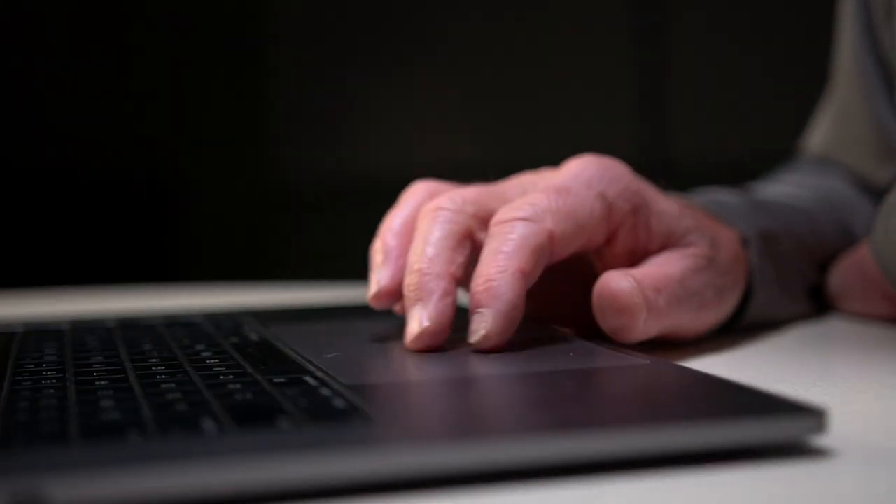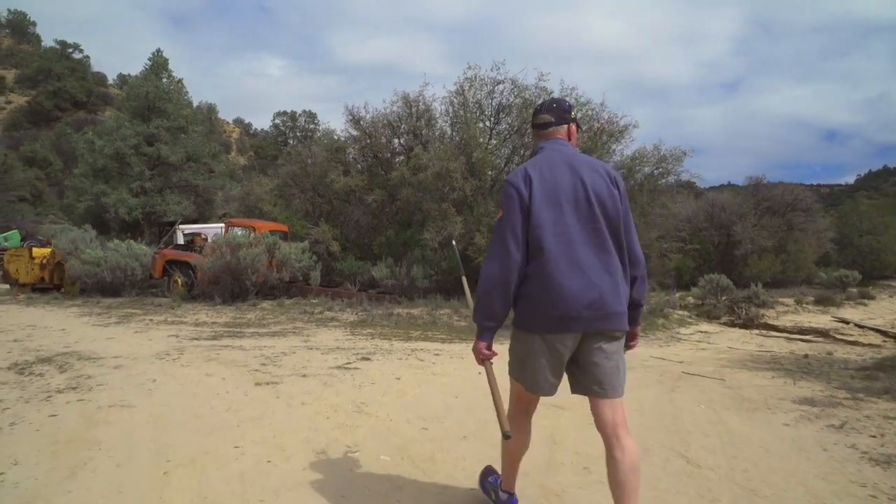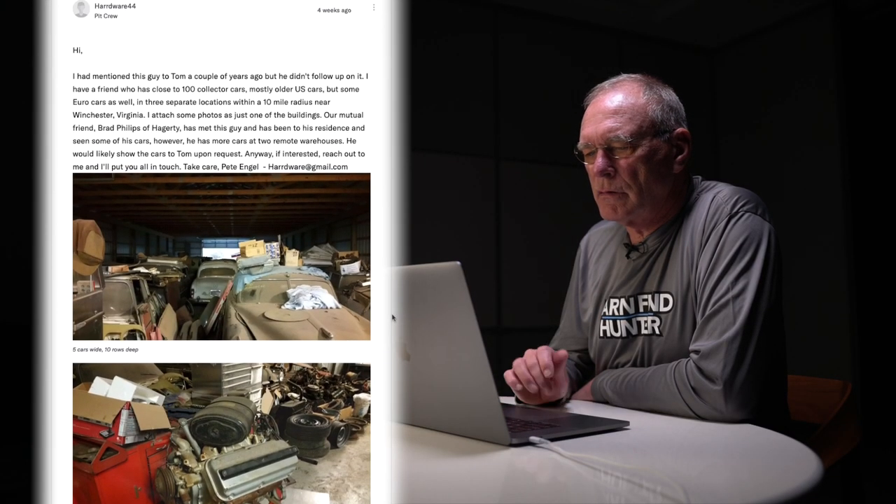I couldn't pass on this barn find. Have I told my wife that a few times! I mean, it's perfect. What an amazing story. That might be the story of my day. Hi, it's Tom Cotter. Welcome to Barn Find Hunter's new reaction series, where instead of stumbling through barns and forests and fields to find old cars, I'm actually looking at photographs and videos that you've submitted to the forum.